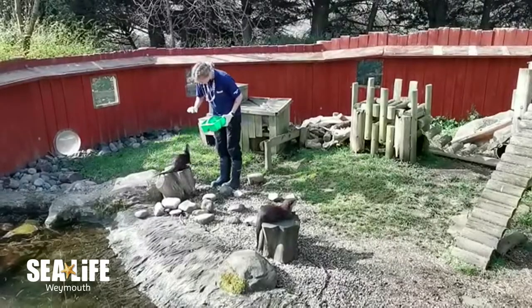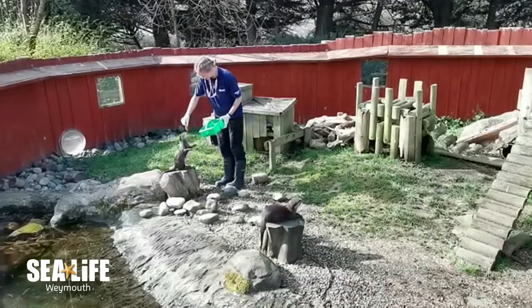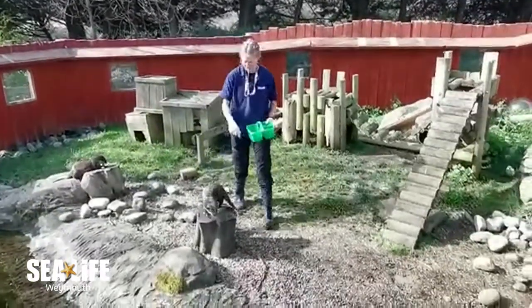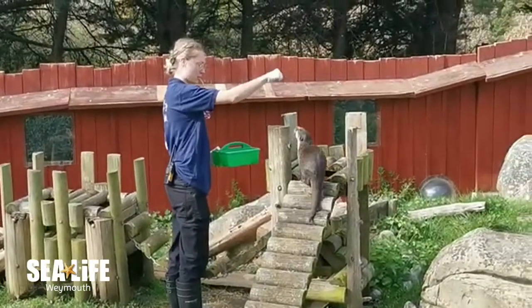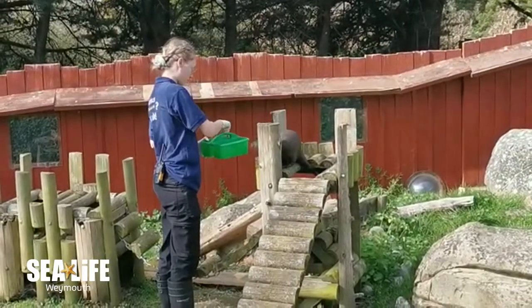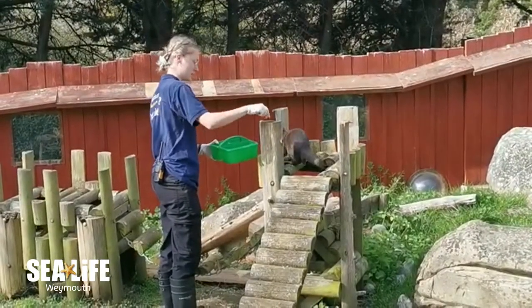Humans and otters have had an interesting relationship in the past, and this continues in small traditional communities. Traditional methods of fishing in Malaysia use otters to help fishermen catch more fish, by training the otters to swim alongside their boats and help herd fish into their nets.